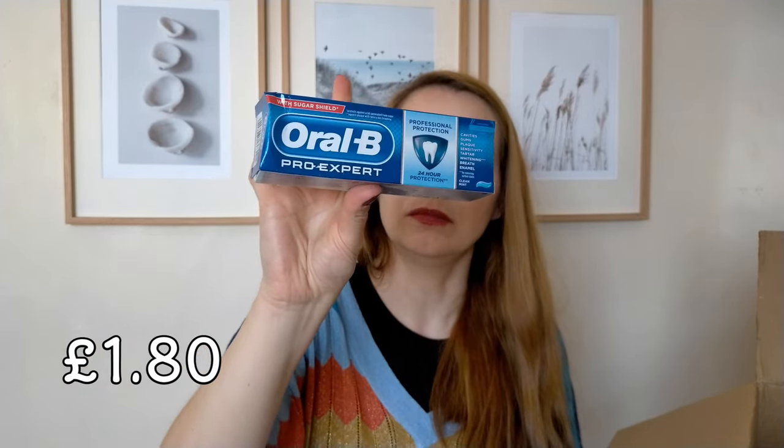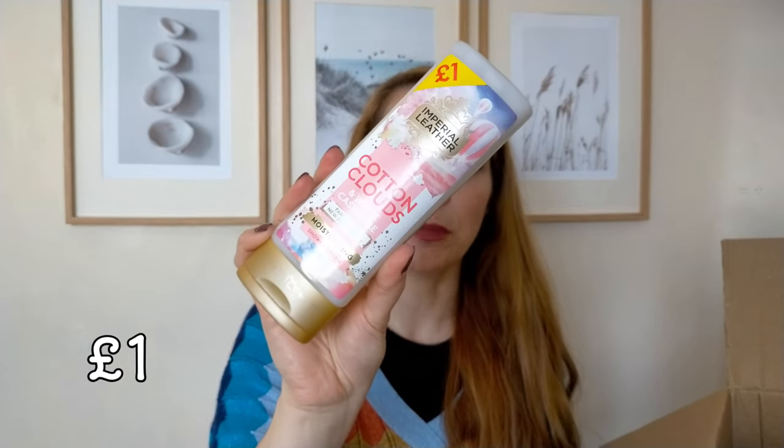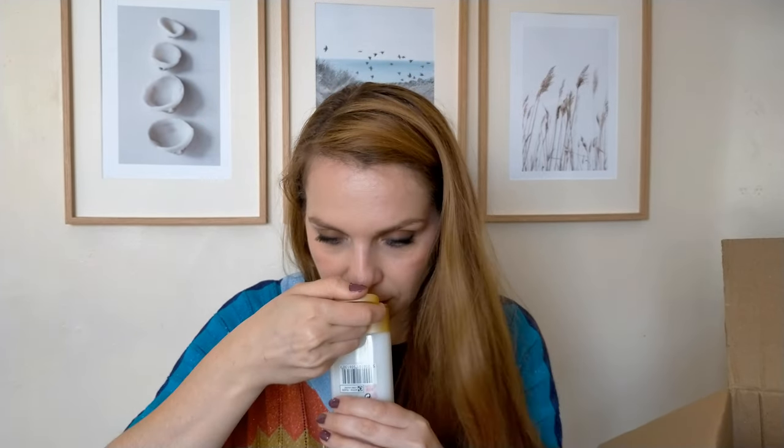I got some toothpaste — Oral B Pro Expert, the 75ml one — and a roll-on for my fiancé. I got a shower cream for my daughter: the Cotton Clouds and White Cashmere shower cream from Imperial Leather. It's quite sweet-smelling, which would be a bit too much for me, but she would enjoy it.